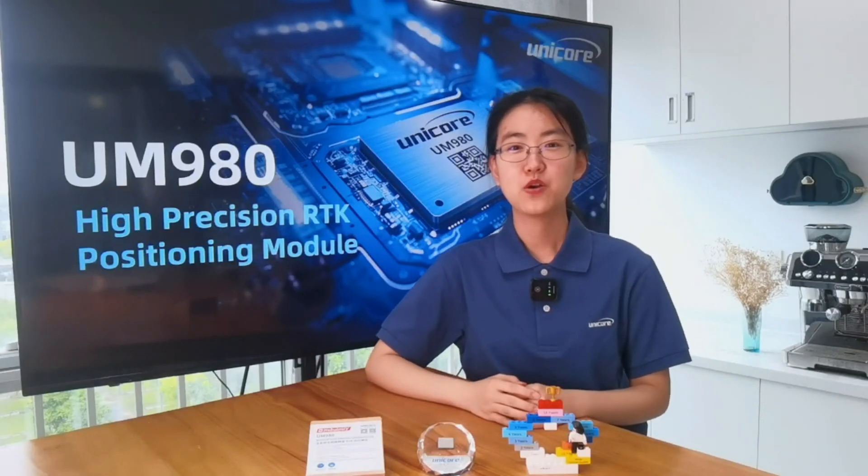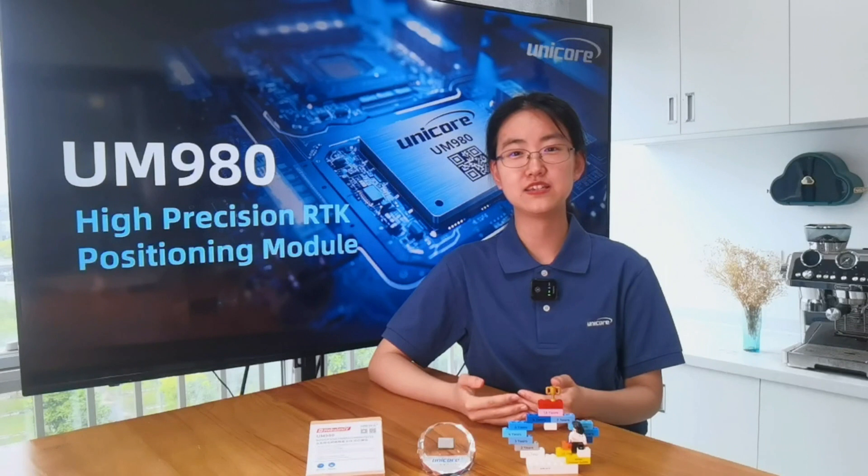Hello everyone, welcome to Unicor's product introduction. I'm Sophia from Unicor Communications, and today I'm going to introduce one of our new generation GNSS products, UM980, a high-precision RTK positioning module.